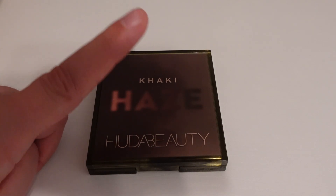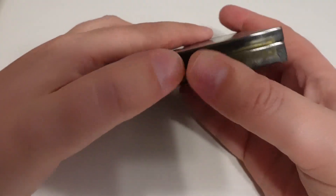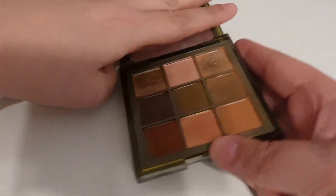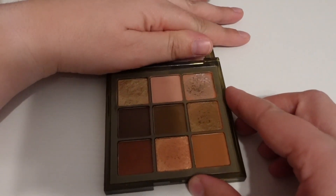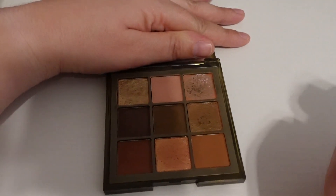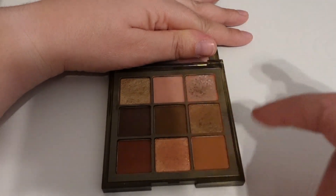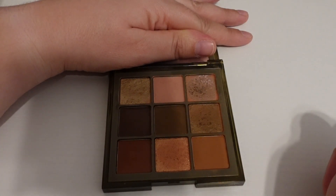The first palette I picked is the Huda Beauty Kaki Haze palette. I have barely touched this since earlier in the year. It's got a lot of browns and some really pretty shimmers. I'm going to try to use this one five times this month — I think it's got some nice fall vibes.